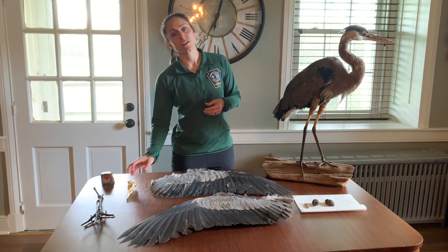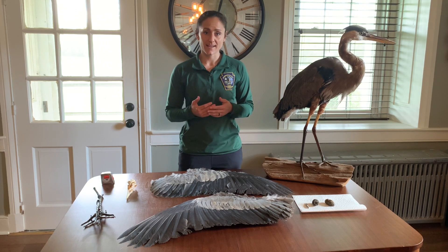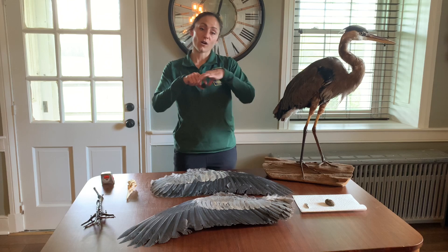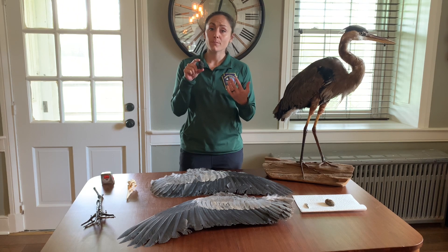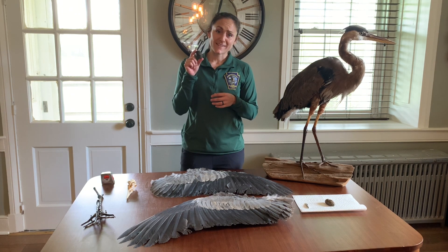Just like birds of prey, including hawks and owls, great blue herons regurgitate the parts of their food that they cannot digest. These parts come out in an oval shape called a pellet. These pellets contain all the undigestible material — fur, bones, and other parts — and we're going to show you what's in this one right now.